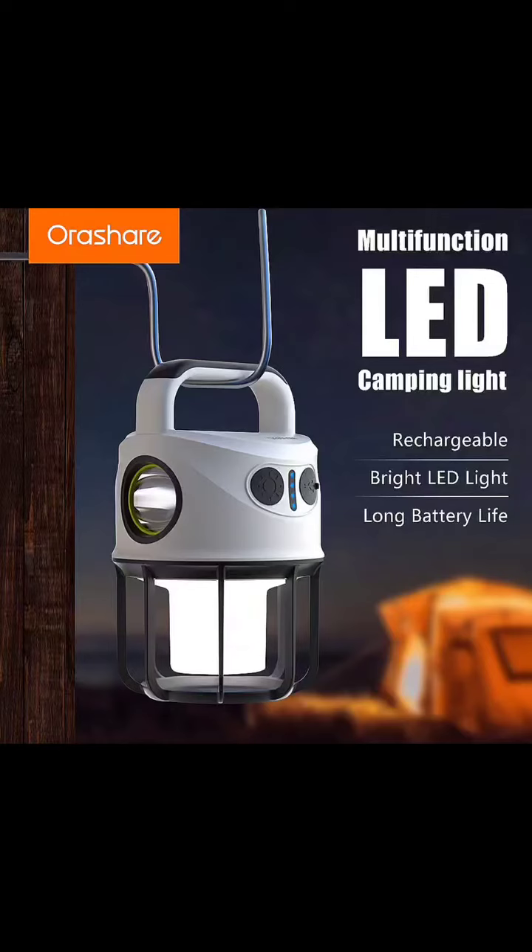Check out AuraShare Multifunction LED Camping Light, your ultimate outdoor illumination solution. This rechargeable powerhouse boasts long-lasting brightness, letting you conquer the night with confidence.